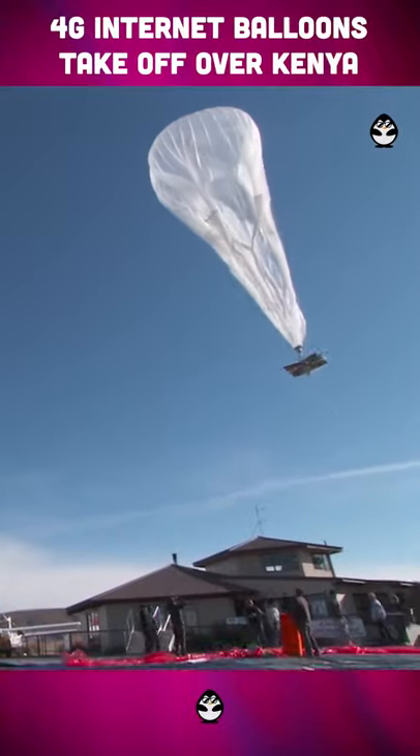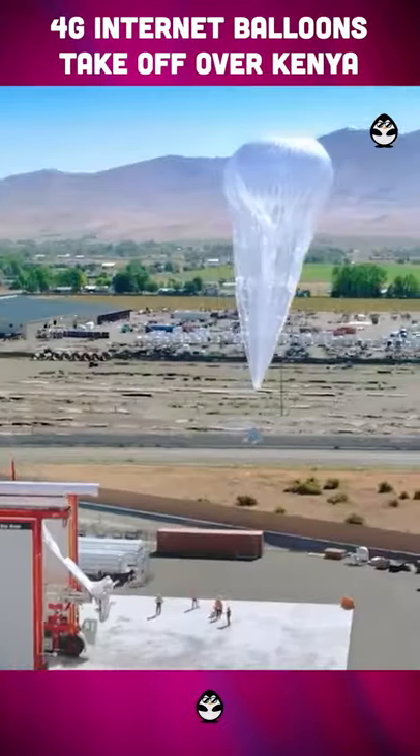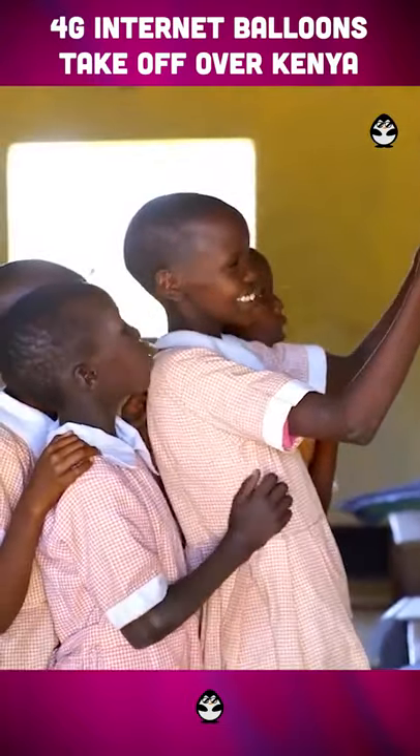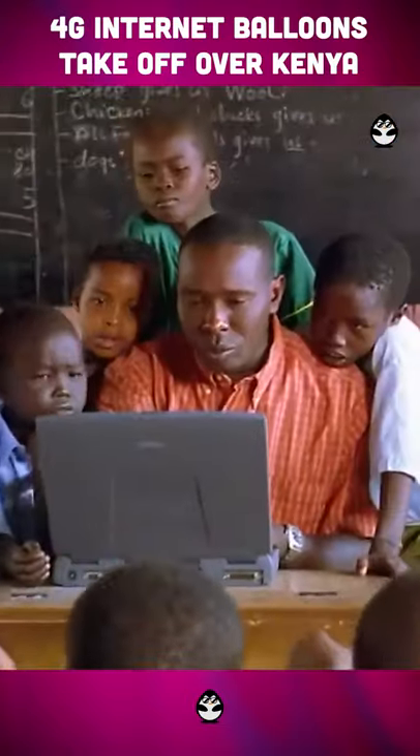This balloon provides 4G internet access to remote areas of Kenya, since many areas still cannot afford high-speed access to the global web. It involves giant hot air balloons hovering in the sky.